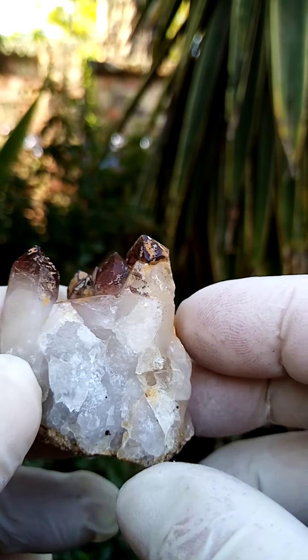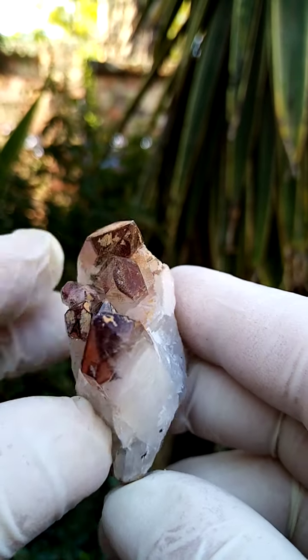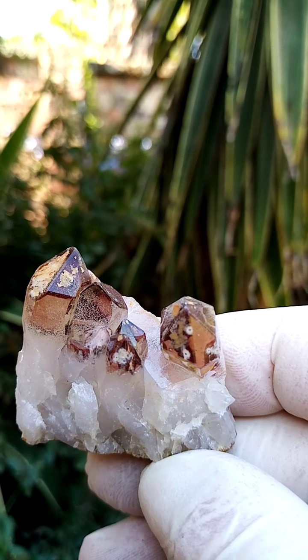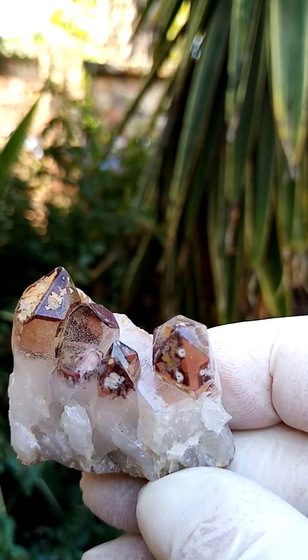And now I'm going to go a little bit closer into the specimen. So what we have is inclusions of hematite in the quartz. Interesting enough, when you look in there, for instance, you have red and black as an inclusion.